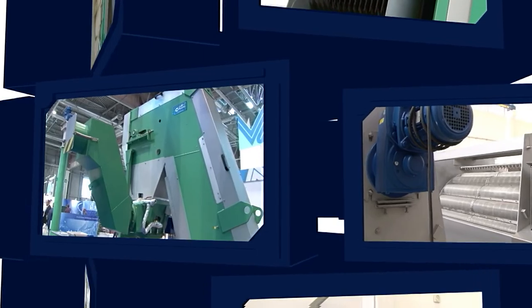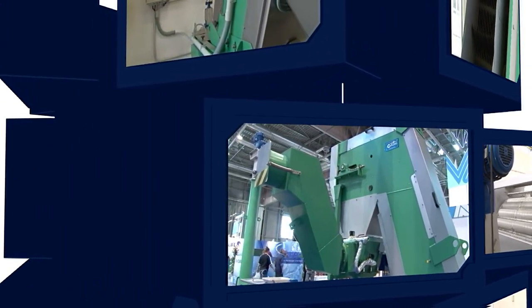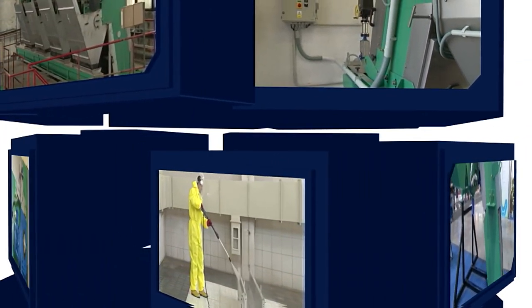Fontana R offers professionalism, lengthy experience, quick servicing, environmental concern and especially the references of satisfied customers all over the world.